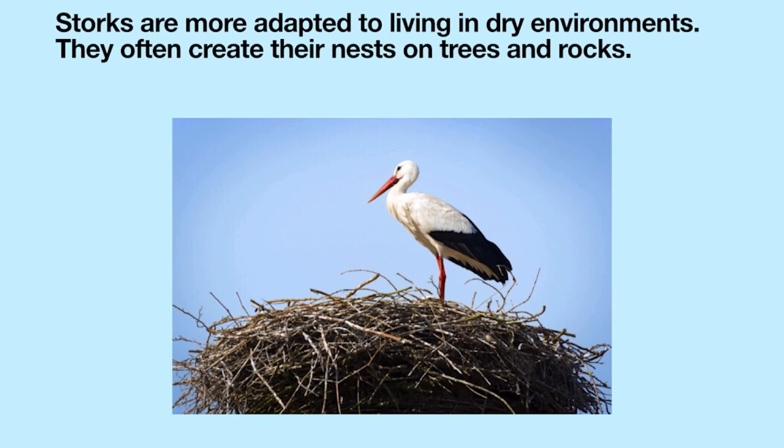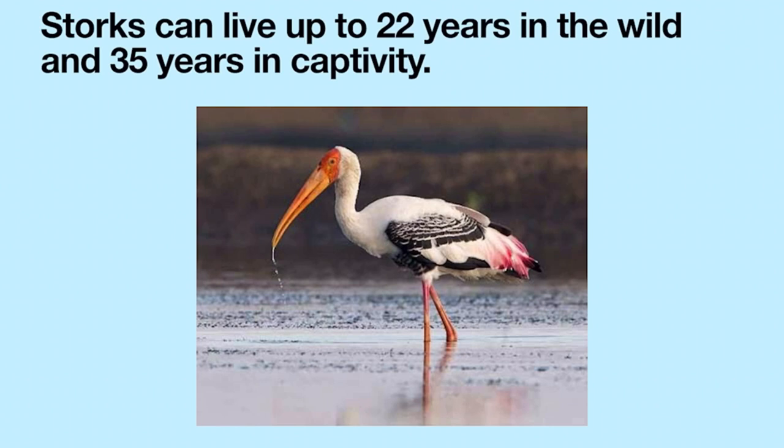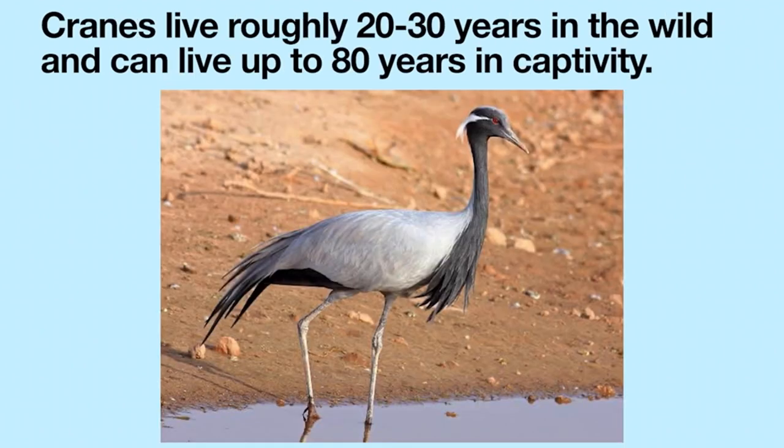Storks are more adapted to living in dry environments and often create their nests on trees and rocks. Whereas cranes are typically found in wetlands and roost mainly on water surfaces, with the exception of the African crowned cranes that prefer to live in trees. Storks can live up to 22 years in the wild and 35 years in captivity. Cranes live roughly 20 to 30 years in the wild and can live up to 80 years in captivity.